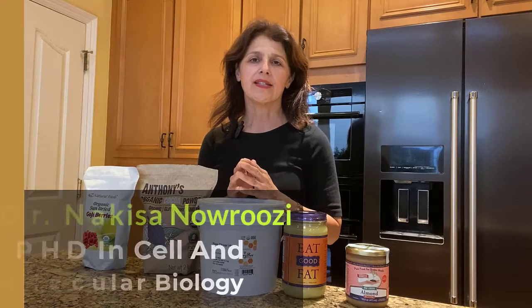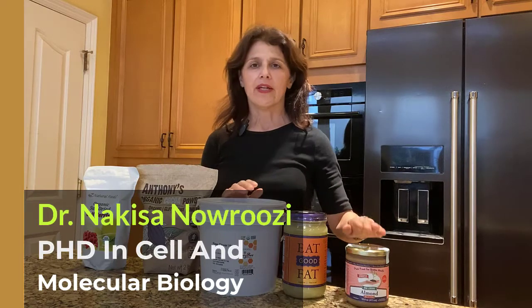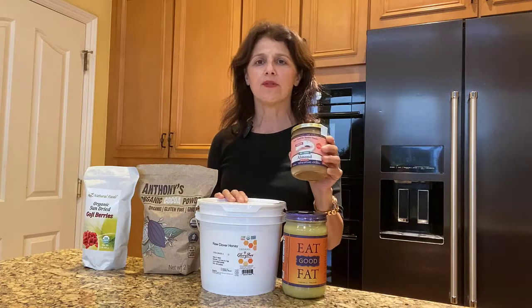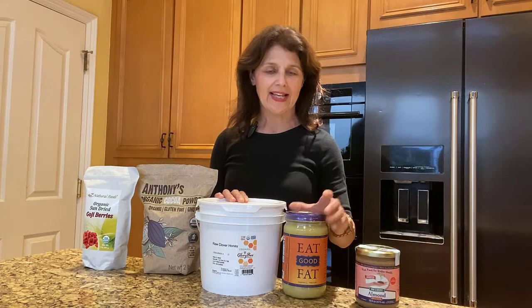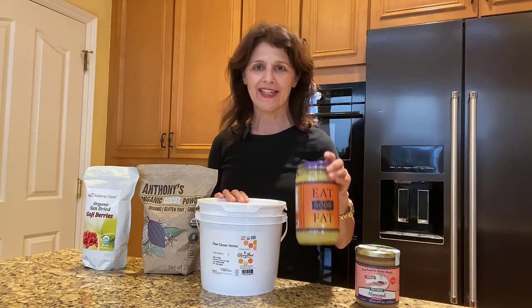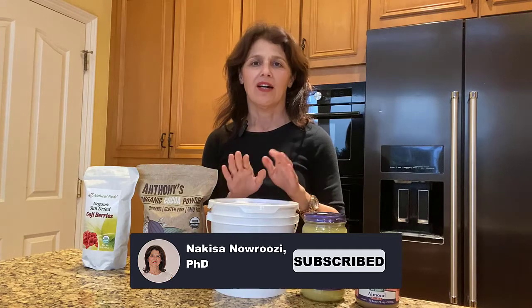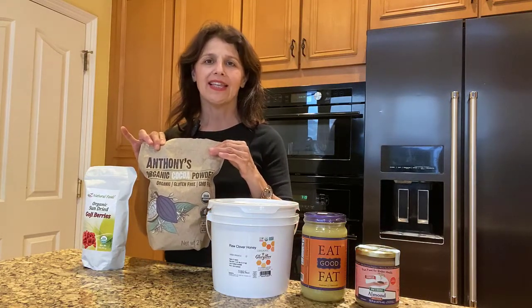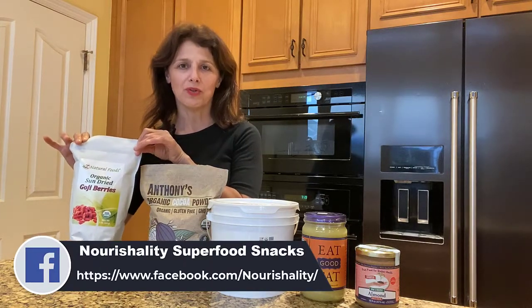What are the ingredients in our spread? We have a spread called almond ghee honey, which has sprouted and stone ground almond butter, grass-fed ghee, raw unfiltered honey, non-alkalized cacao, and sun-dried goji berries.